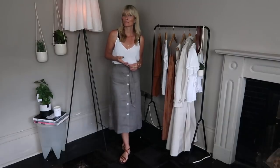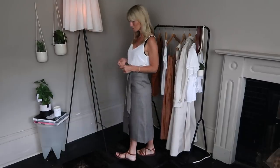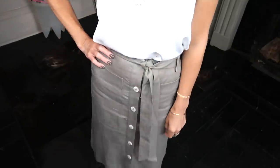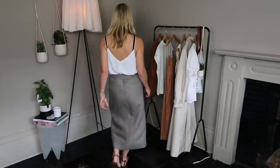Next up is this gorgeous linen midi skirt. I went for it in the brown tone — it's a really lovely soft brown — but they've also got it in cream. I was tempted to buy both but thought no, just buy one. It's the perfect length for me; I'm not hugely fond of anything too short, I like midis and maxis.